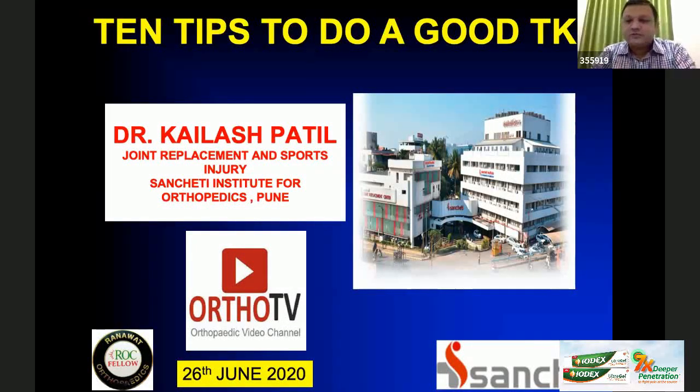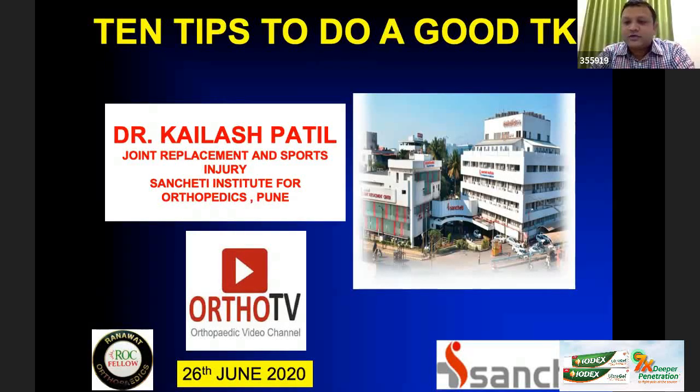Thank you everyone. Good evening everyone. First of all, I would like to thank Dr. Ashok Sham and AutorTV for having me on this platform and giving me this opportunity to speak. I would also like to thank Dr. Surinder Patil, who is a busy orthopedic surgeon in Pune and owns the hospital. Thank you, Dr. Surinder Patil.